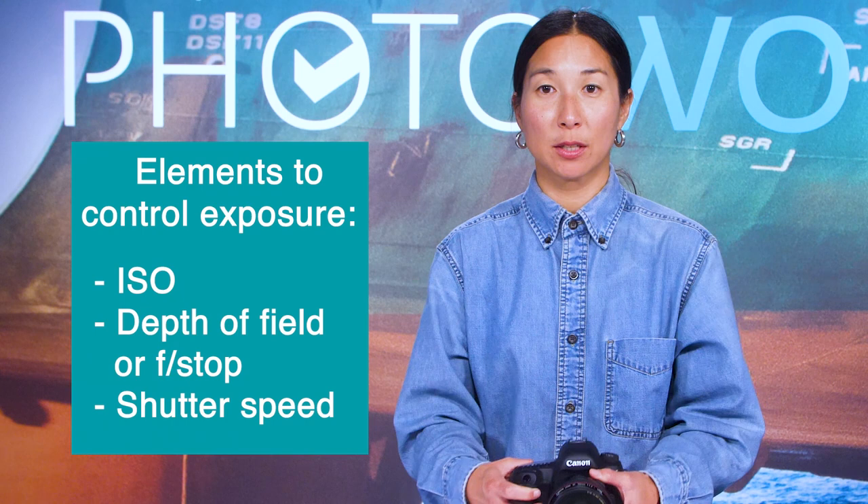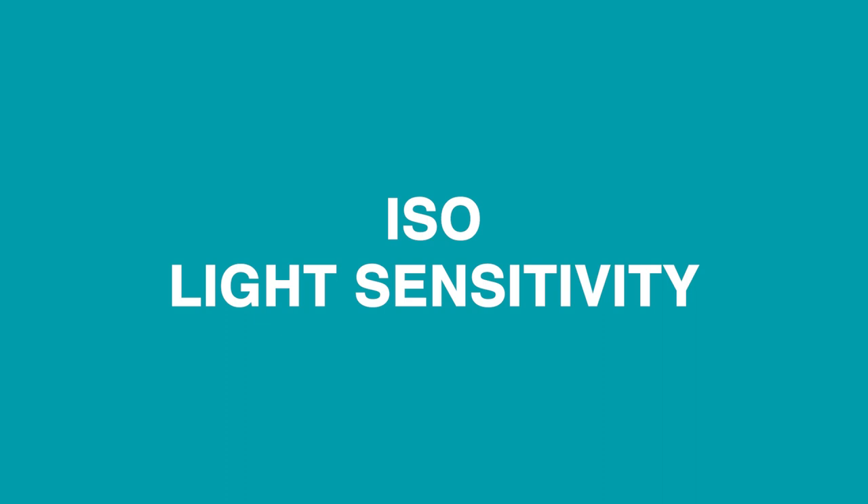Now I'm going to show you how to use fully manual settings on your digital camera for ultimate creative control. There are three elements that control the exposure: the ISO, the depth of field or f-stop, and the shutter speed. Let's begin with the ISO.